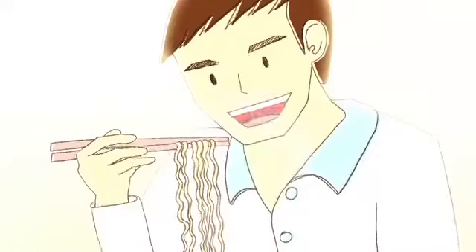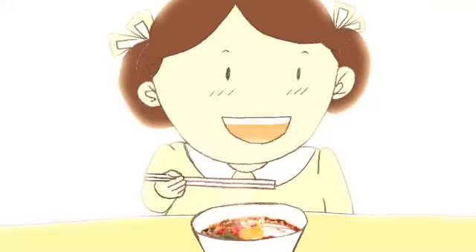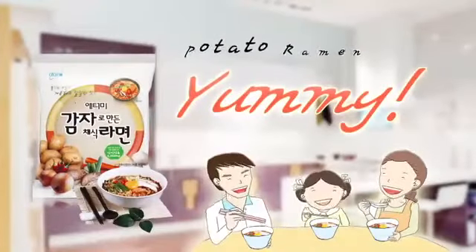Wow, it's full of flavor. It's deliciously spicy. Mom, more please. Yummy Yummy Atomi Potato Ramen.